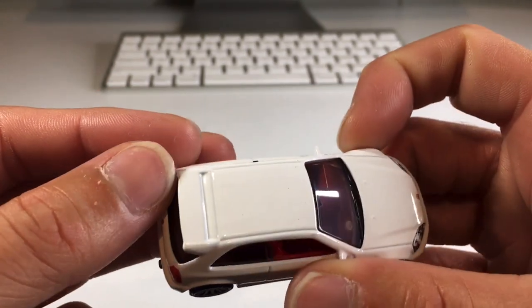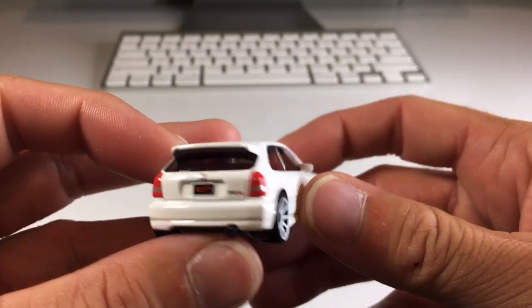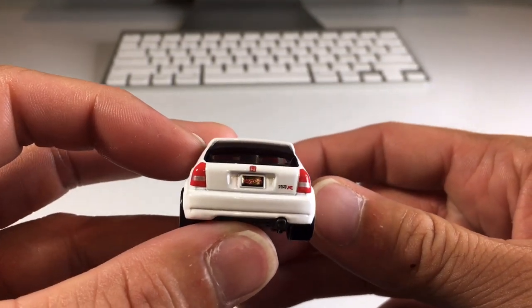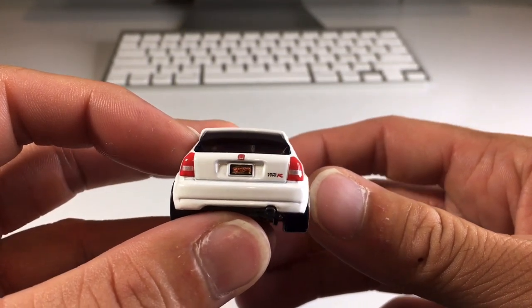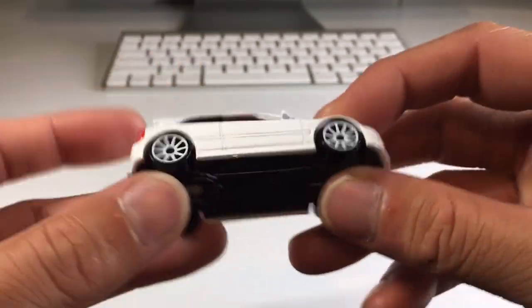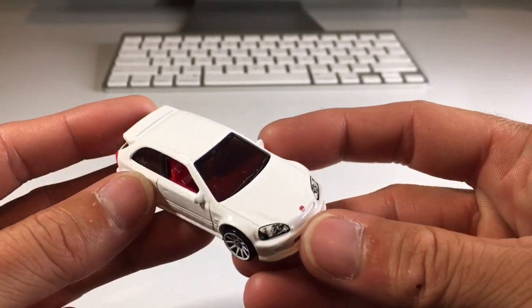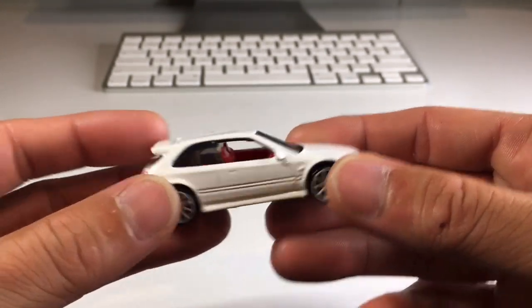It has a legit Type R wing — so sick. I love this Hot Wheels car. This is so amazing.